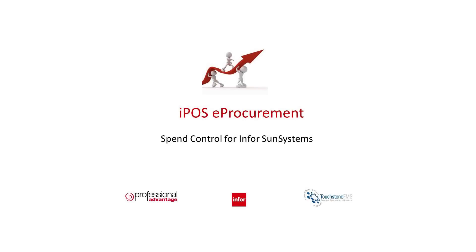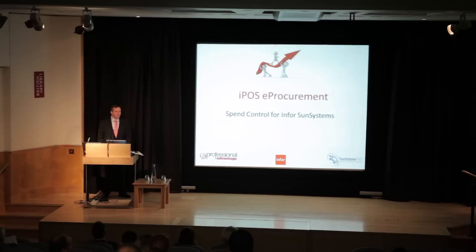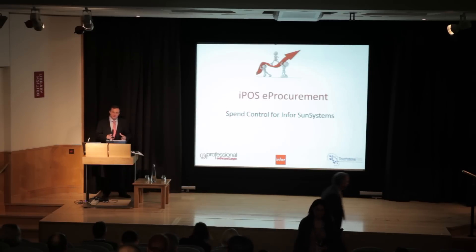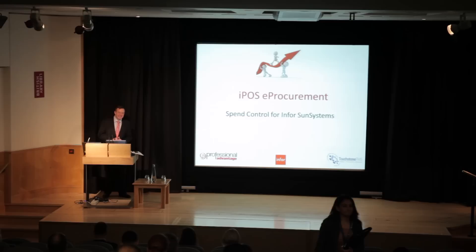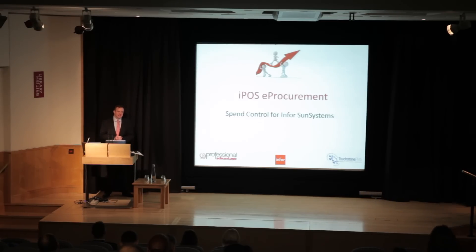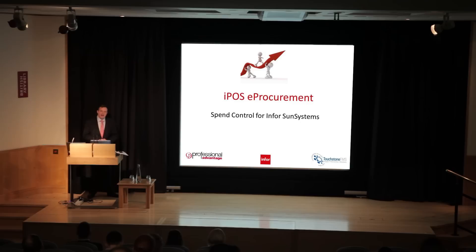Welcome everybody. Sorry we're running a little bit late, but all the sessions have been knocked on from this morning, so hopefully we'll keep this nice and brief and within the time frame that we have planned. We've got some interesting things to talk about and to hear a very interesting story coming from Pret-a-Manger around their IPOS procurement implementation.